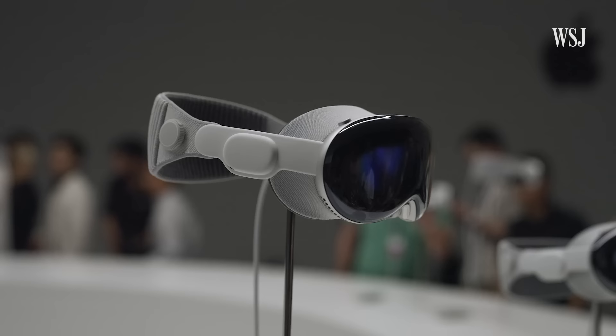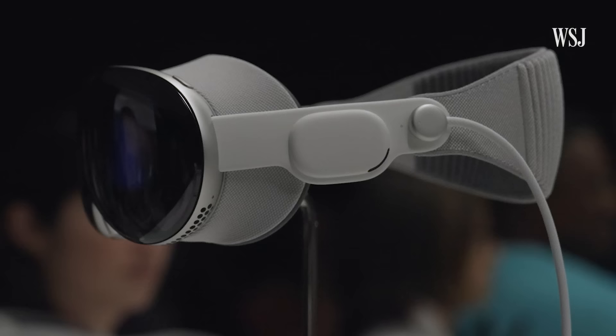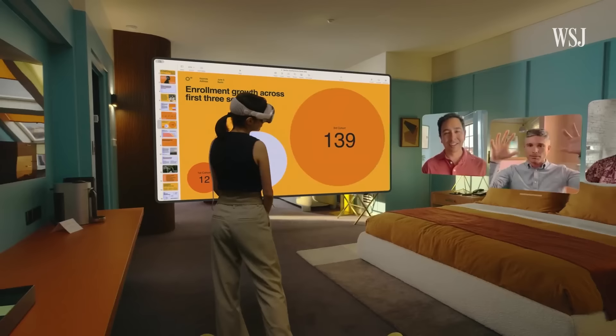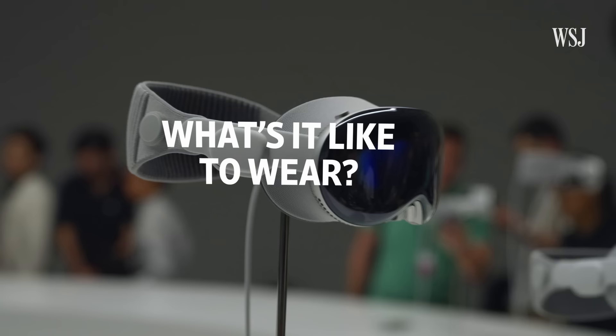They did let us film the headset on a table. But yes, I did get to spend 30 minutes wearing the headset, which is really focused on bringing digital objects into your real world. Games on a giant screen surrounded by spatial audio, and connect with people as if you're sharing the same space. I got to see a few of those demos in the headset, which is by far the best AR/VR headset I've ever used. But it's still a headset.